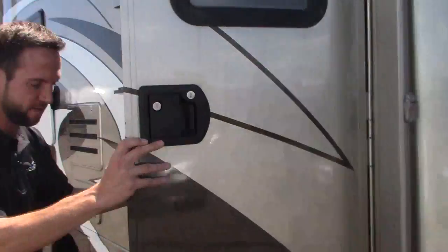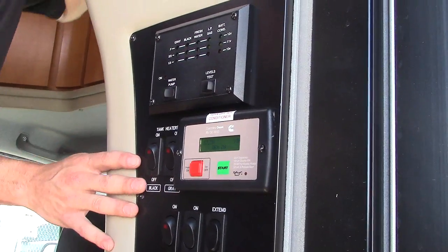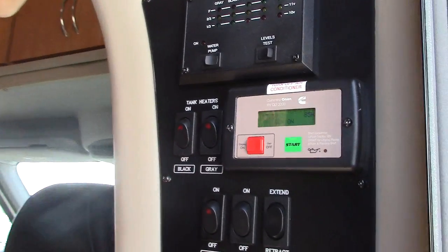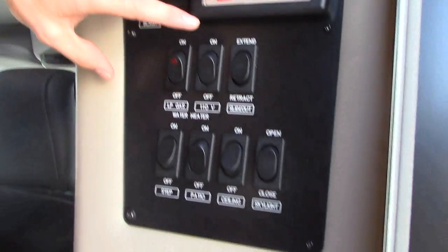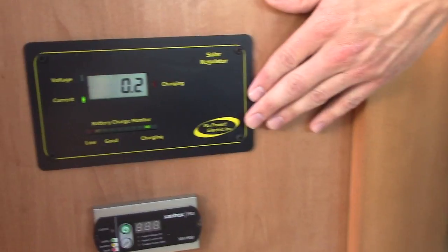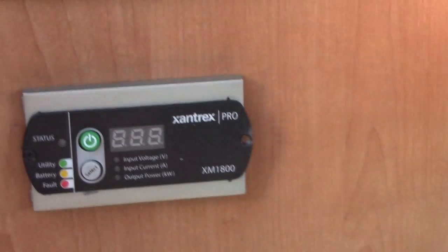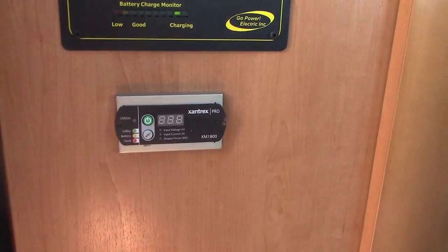We'll take a quick peek on the inside. It has a double electric step. Right as you walk in the door, I'd love to point out that it does have heated tanks, which is really nice for going out in the winter. This is also where you start your generator. Over here on the other side, this coach is equipped with a solar panel — really nice to keep your batteries fresh — as well as an inverter in case you wanted to watch TV without starting your generator, that kind of thing.